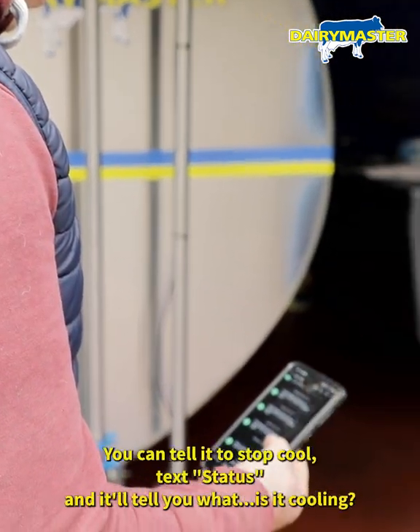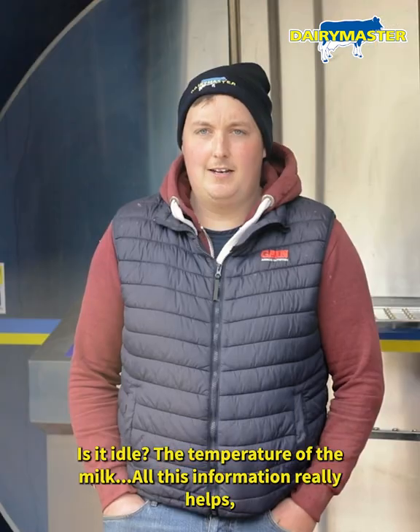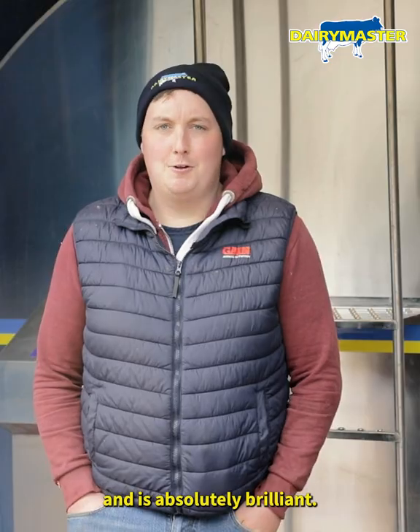You can tell it to cool, you can tell it to stop cooling. Text status and it'll tell you what is the cooling, is it idle, is the temperature of the milk. All this information really helps you know, and it's absolutely brilliant.